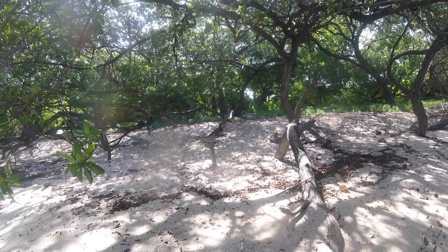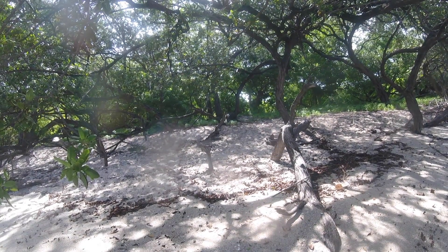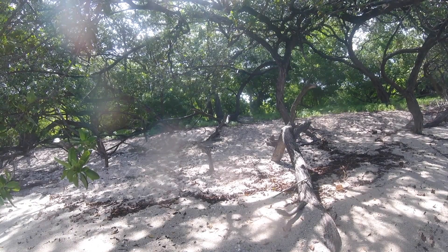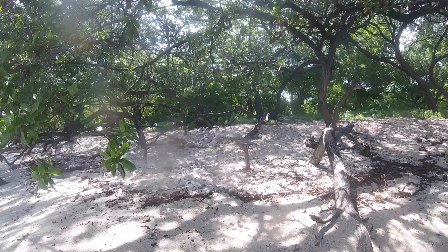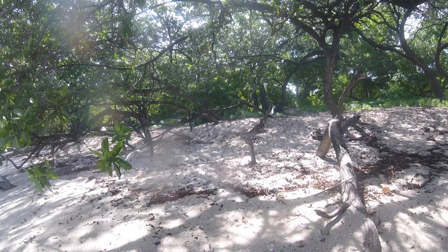There's a coati up there at the edge of the trees going up that stump. See them? I hope you can see them. It's a cool animal. They're relative to a raccoon, but with a very long thin tail and a longer nose. Neat animals.